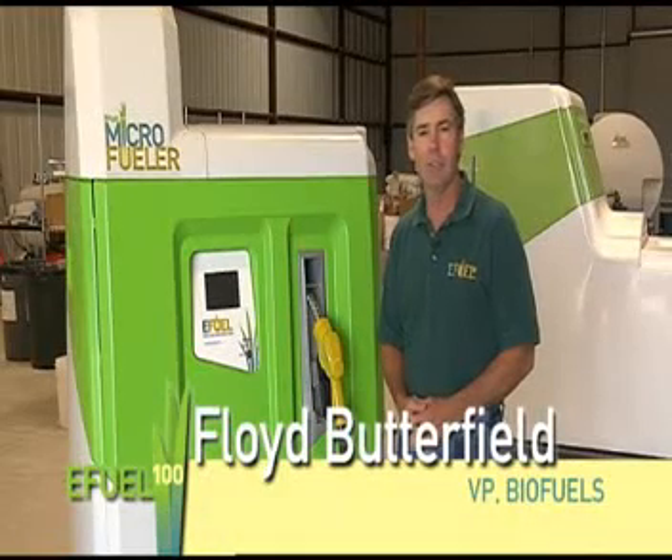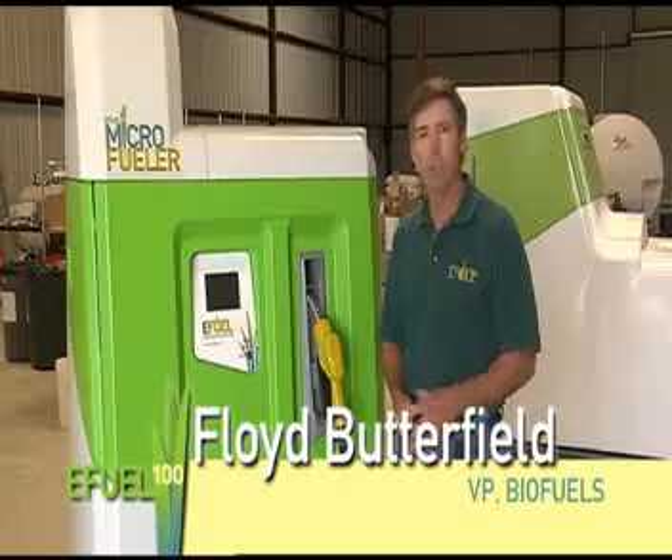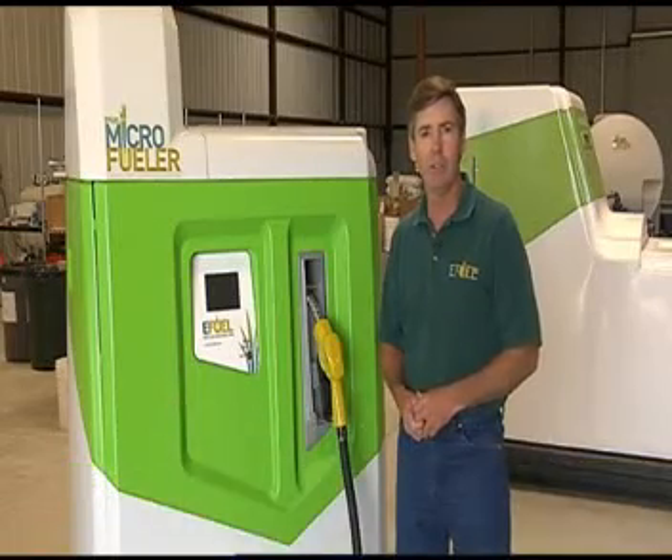I'm Floyd Butterfield, the principal designer of the E-Fuel Microfueler, and welcome to the E-Fuel revolution.